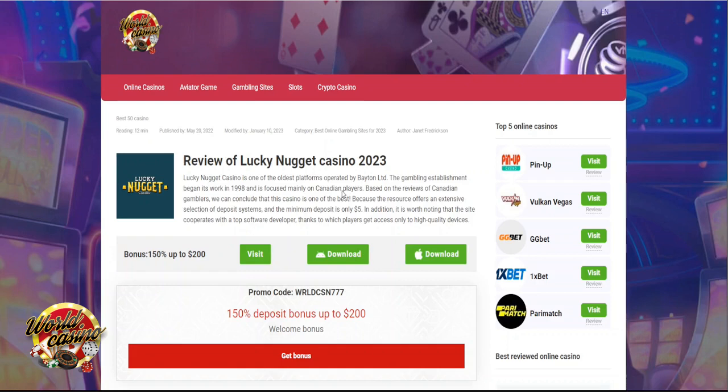Greetings to everyone on the World Casino YouTube channel. Today we will be reviewing Lucky Nugget Online Casino.